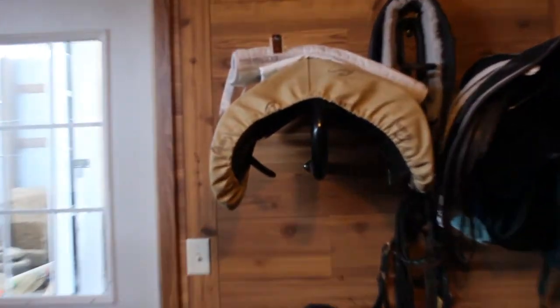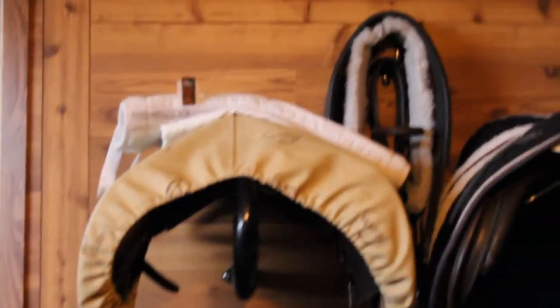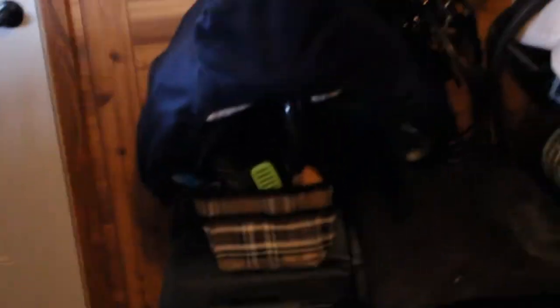This is my tack area. Here is my new Pessoa saddle. I've also got my bridle, two girths, a half pad, and a little baby pad. And then that's my grooming tote and my box — it says Courtney on it. All of the other boarders have their stuff on the walls too.